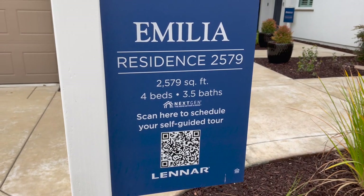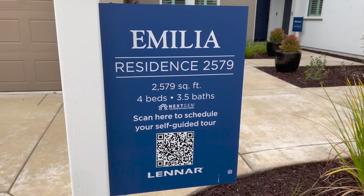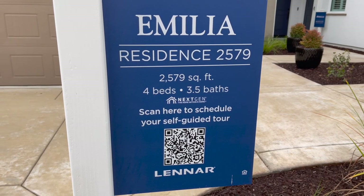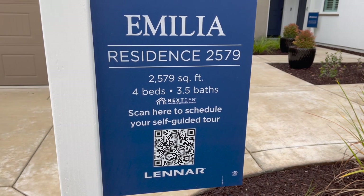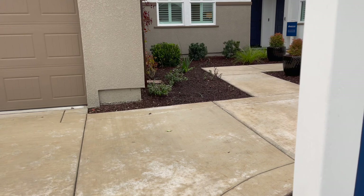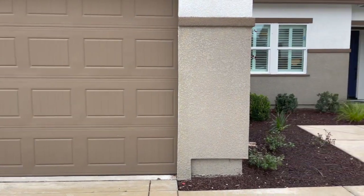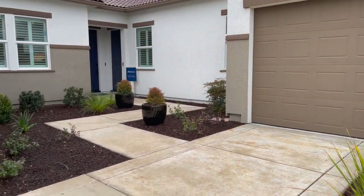We're out in Roseville today, looking at the Lennar 55 and Older Homes. This is the Amelia subdivision and its Residence 2579. It has four bedrooms, three and a half baths, and it's a next-gen model. So it has a little suite with a kitchen, almost like a separate little apartment. It does have a three-car garage. Let's go check it out.